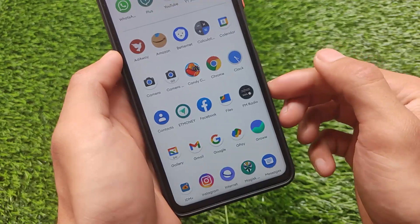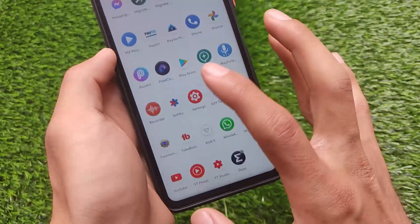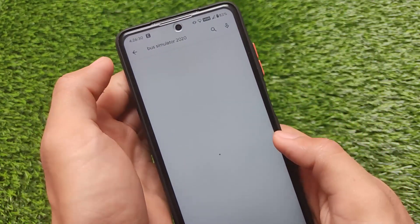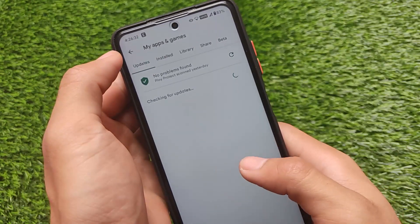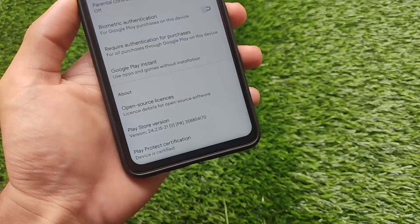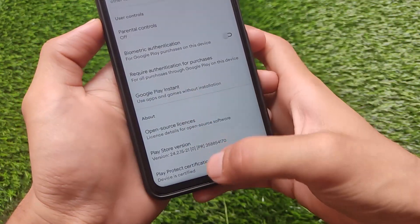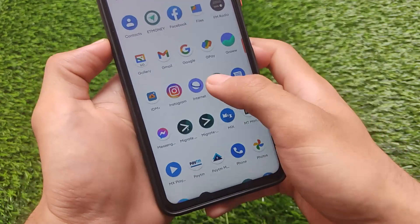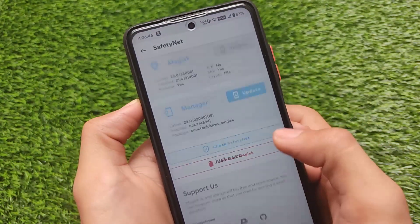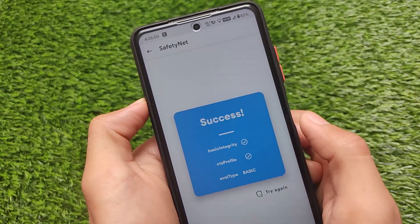Nizuko OS has all Google apps and Pixel apps pre-installed. One of the best things is that if you go into Settings, the Play Protect certification shows the device is certified, so you'll be able to use banking apps without any issues. You simply need to go to the Magisk Manager app if the safety status is not passing for you — in my case it is passing without any issues.